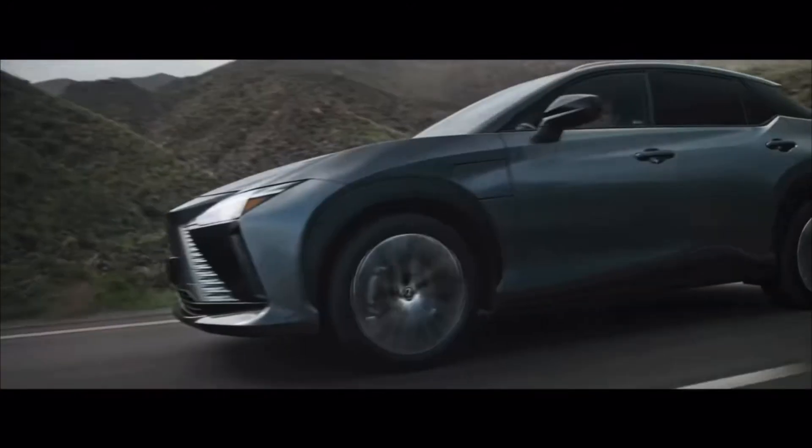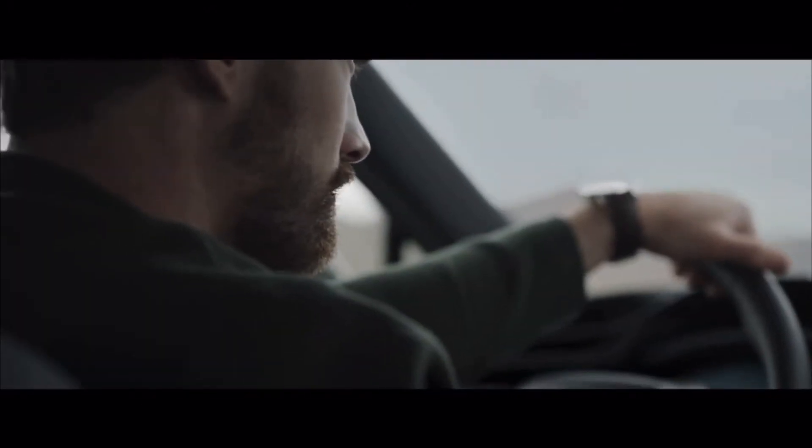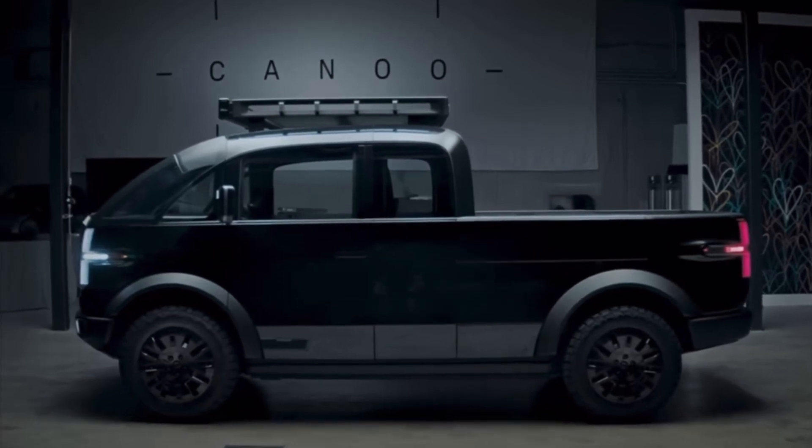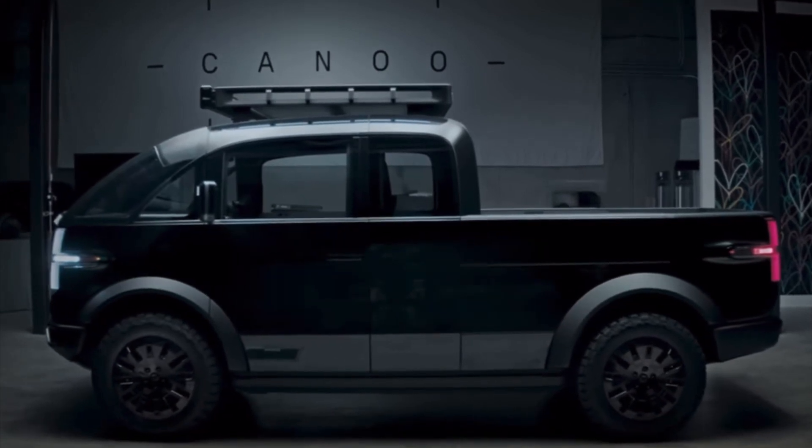The Lexus RZ450E has a steer by wire system and also a yoke steering wheel. I've actually been in this vehicle — it's a really nice vehicle. Not too thrilled with the range, but the yoke steering wheel felt really nice. Other cars on the same platform include the Toyota BZ4X and the Subaru Solterra. Any all-wheel drive vehicles with rear wheel steering, such as the Hummer EV, also use a steer by wire system. There's also a startup called Canoe that has steer by wire — it's pretty awesome because they can position the driver anywhere over the wheels without a steering rack getting in the way, which really improves visibility.